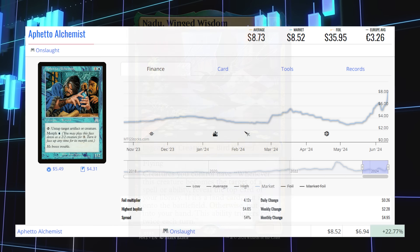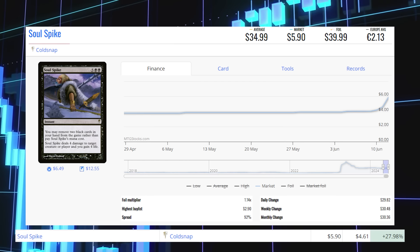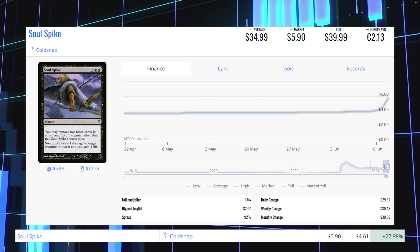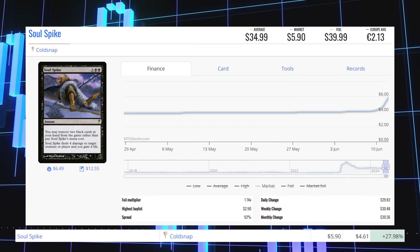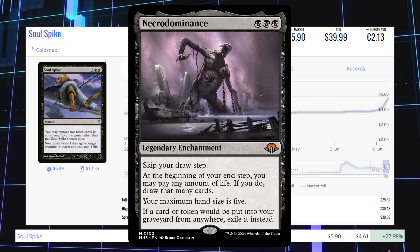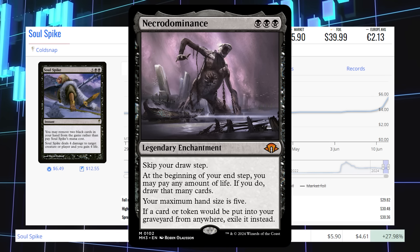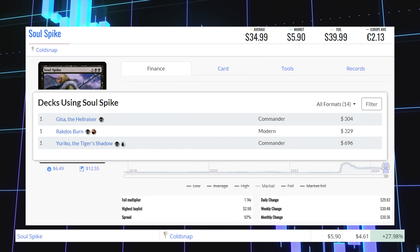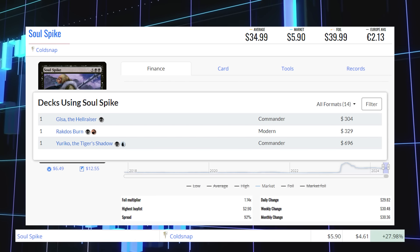The next winner is Soul Spike from Cold Snap. This rare is up 27.98% from $4.61 to $5.90 for its market price, and its average price is $35. It's spiking because people are realizing it pairs perfectly with Necrodominance in a nice combo. While this card has a ton of other printings, it was also reprinted in Modern Horizons 3, probably bringing the attention back to Soul Spike. This card is being played in modern in Rakdos Burn decks, and also sees some commander play in commanders like Eureka of the Tiger Shadow and Gifts of the Hellraiser.